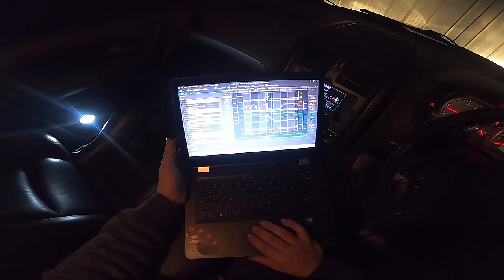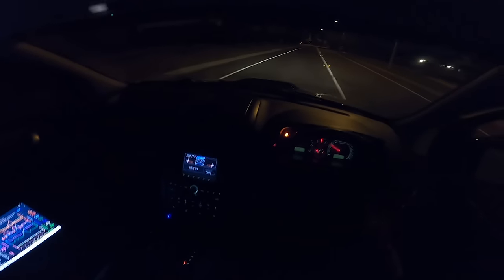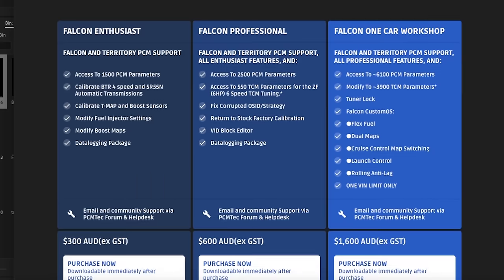We then found the F6X tune online and used PCM tech to copy that file onto our car. The professional version also lets us tune the ZF transmission. Online you can download various tune maps from different cars and compare them to your current car's map using PCM tech. There are many different parameters within the car settings — spark tables, fuel tables, boost tables, throttle position tables — all working together.